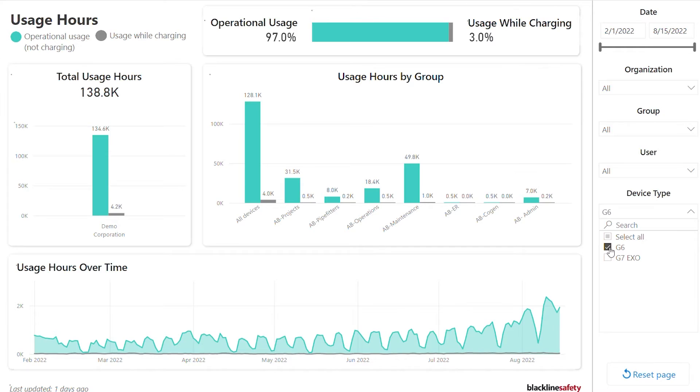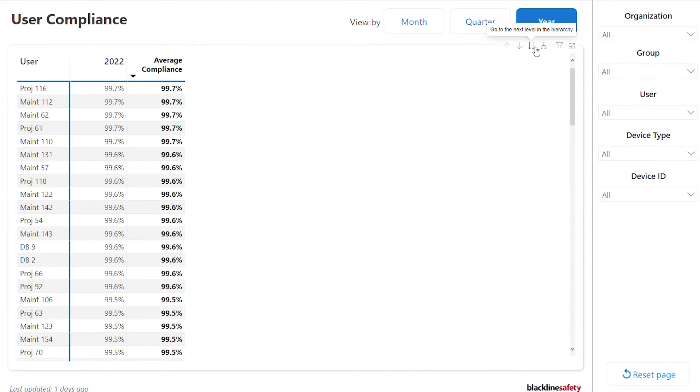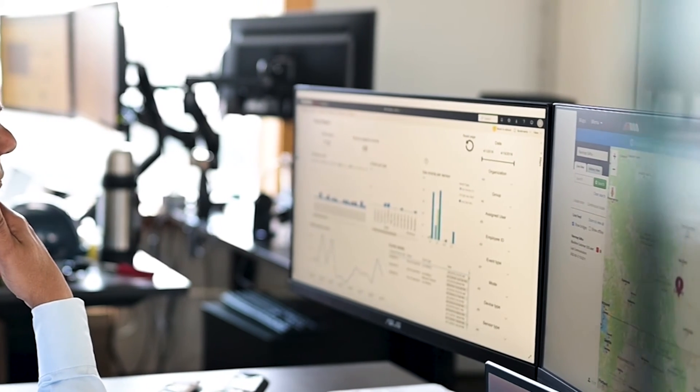With Blackline Analytics Essential Reporting, the information and data collected is automated and collated into easy-to-interpret reports to help you get ahead of safety risks, identify focus areas for additional worker training, and ensure devices are maintained to your company's set schedule.